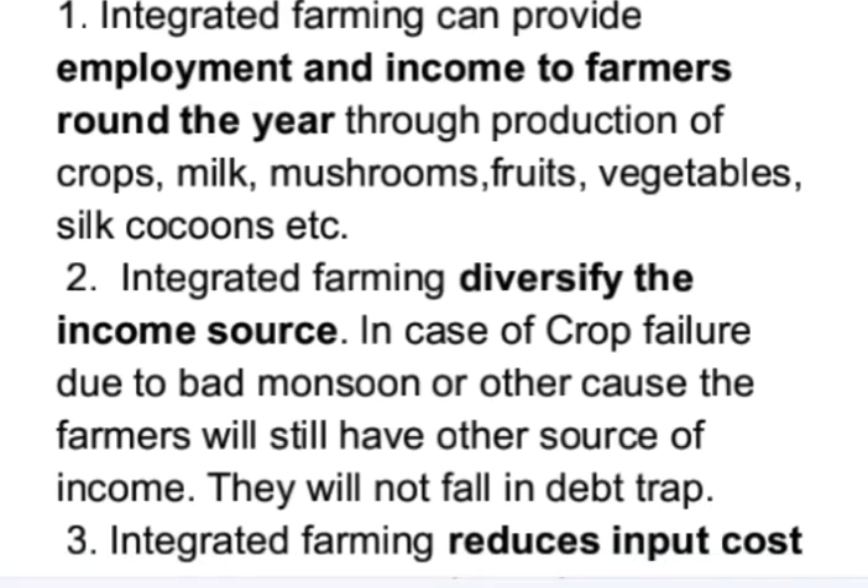Integrated farming diversifies the income source. In case of crop failure due to bad monsoon or other causes, the farmers will still have other sources of income and will not fall into a debt trap.